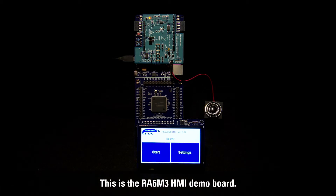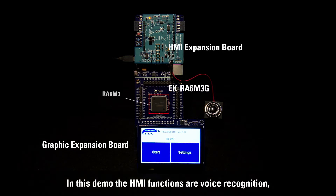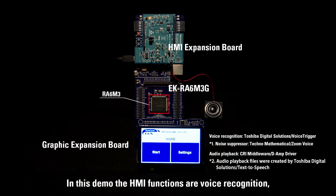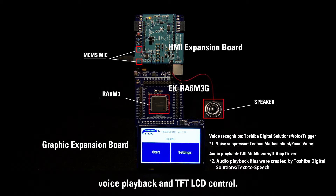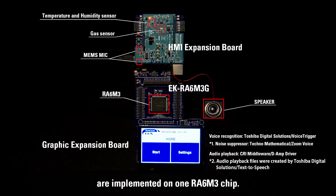This is the RA6M3 HMI Demo Board. In this demo, the HMI functions of voice recognition, voice playback, and TFT LCD control, as well as sensing of indoor environmental information, are all implemented on one RA6M3 HMI chip.